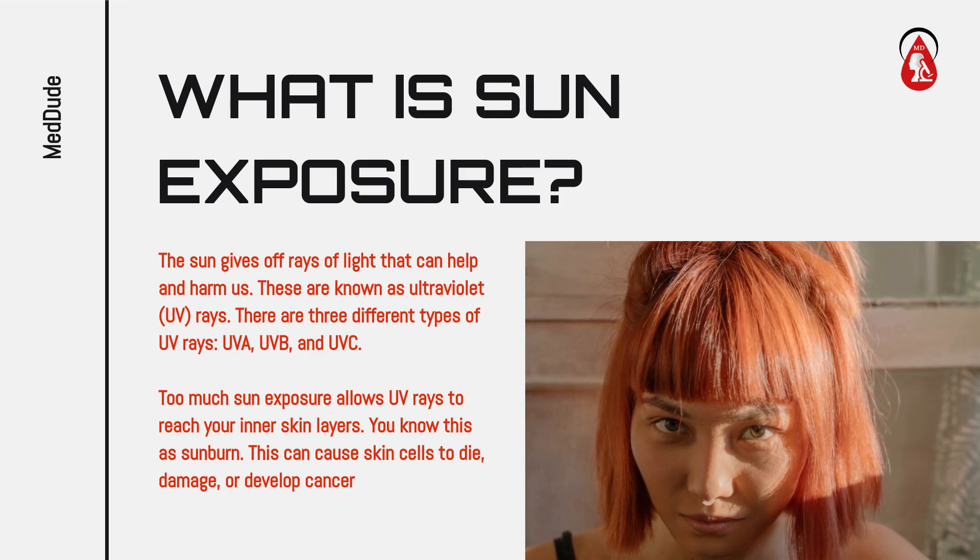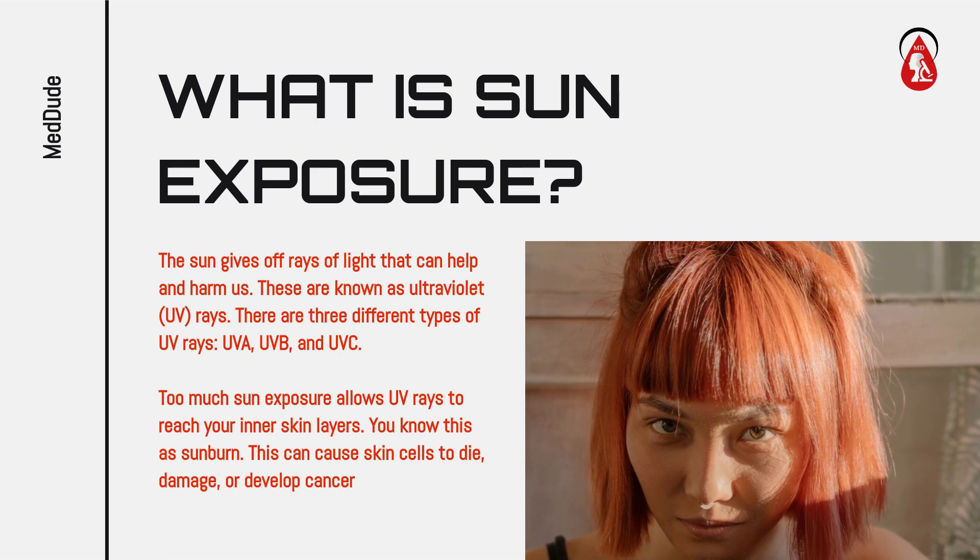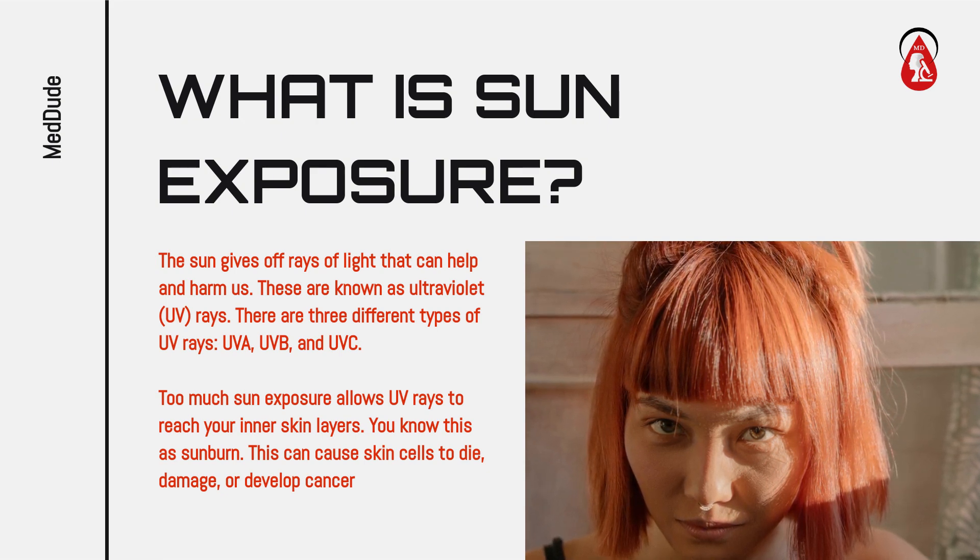Too much sun exposure allows UV rays to reach your inner skin layers — this is sunburn. This can cause skin cells to die, become damaged, or develop cancer.